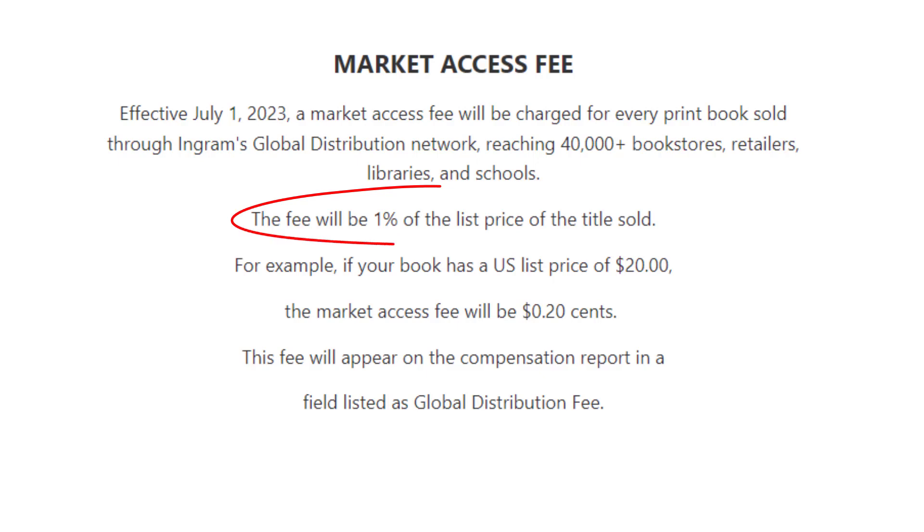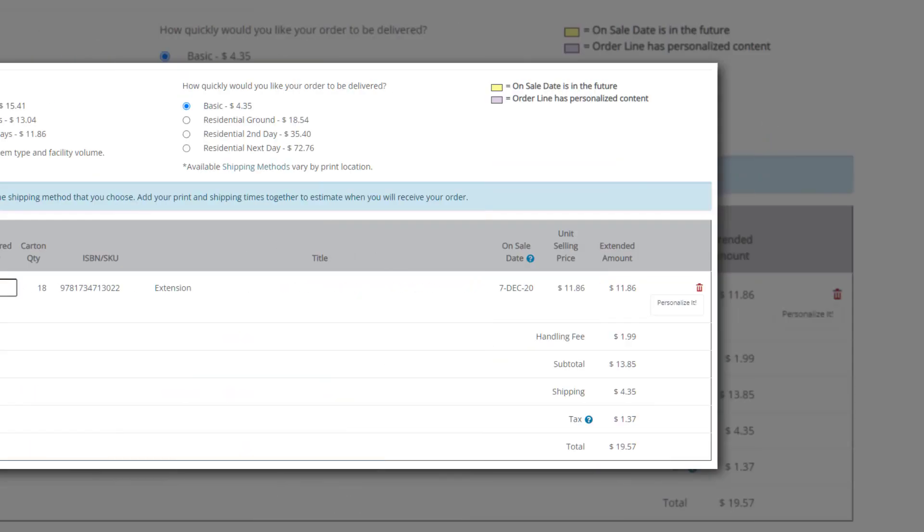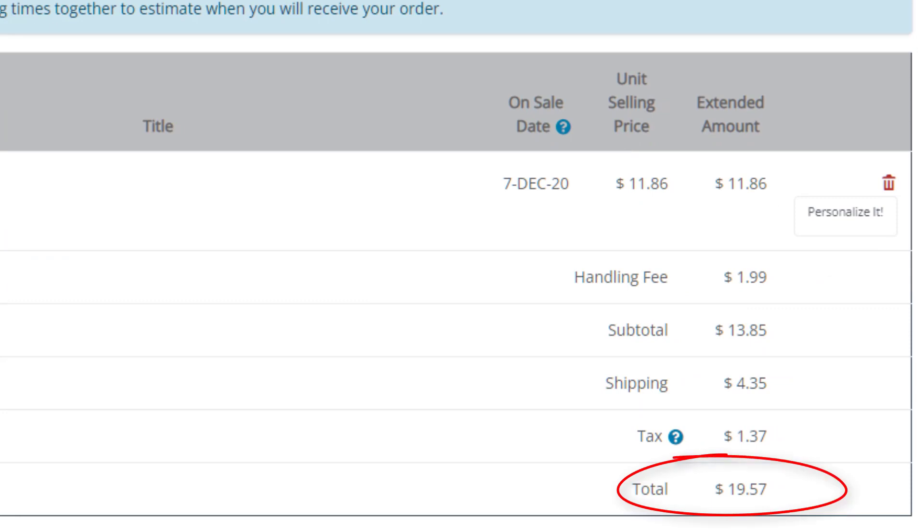IngramSpark allows account holders to set the wholesale discount for retailers. Retailers want a piece of the pie, so giving a deeper discount to them increases your likelihood of being stocked on their sites and stores. You can essentially get 45 to 70% minus print fees, and starting in July 2023, IngramSpark will be tacking on a 1% distribution fee, bringing your earnings down just a little bit. The proof cost $11.86, and with handling fees, shipping, and taxes, the total cost was $19.57.